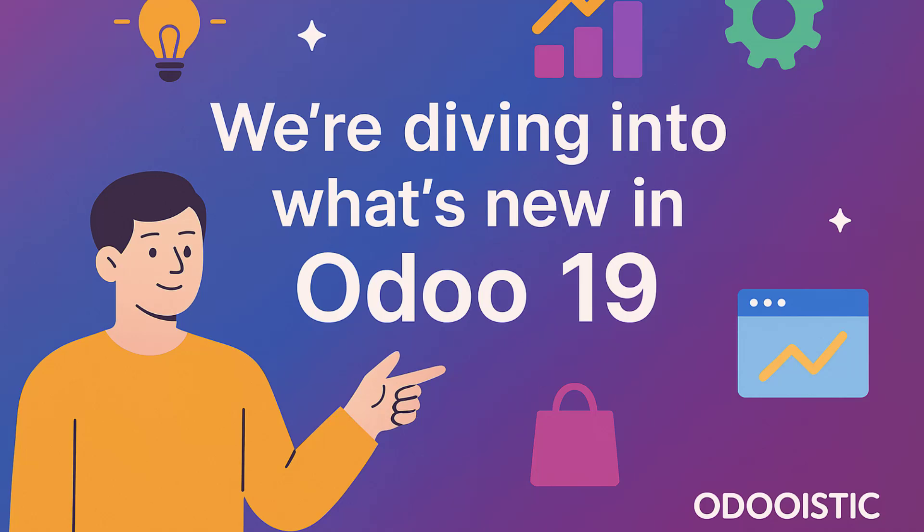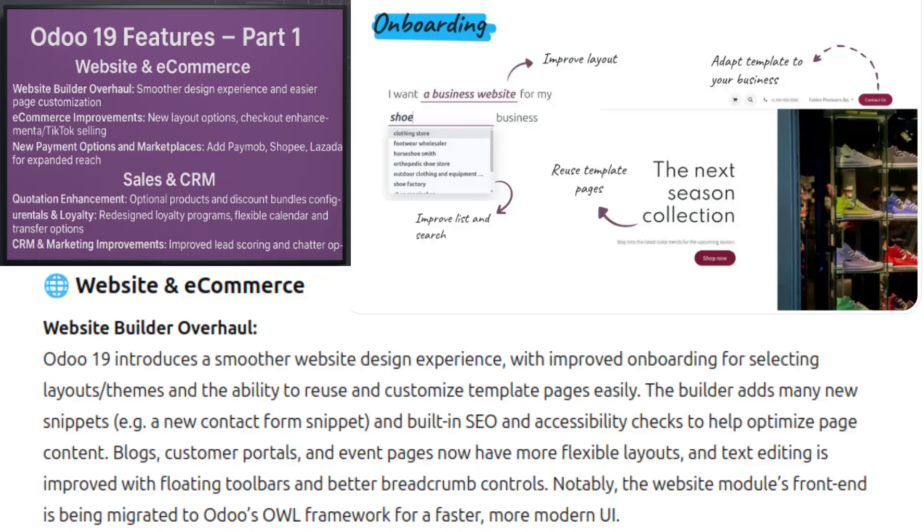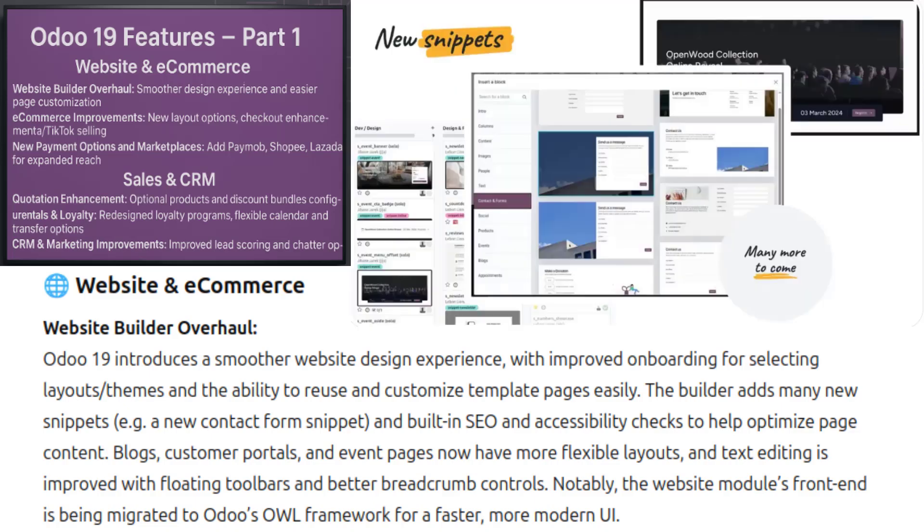Number one, we are going to talk about website and e-commerce. Starting with one of the most exciting updates in Odoo 19 — the website builder and e-commerce. If you work with design, marketing or run an online store, you're going to love these changes. Odoo 19 introduces a smoother website design experience with improved onboarding for selecting layouts, themes and the ability to reuse and customize template pages easily. The builder also adds many new snippets.